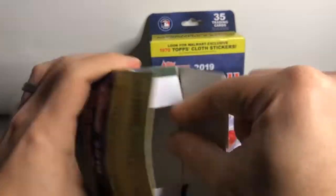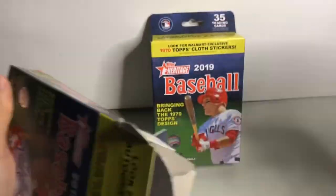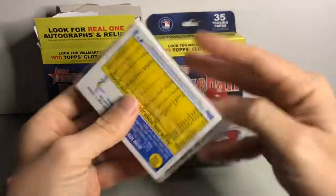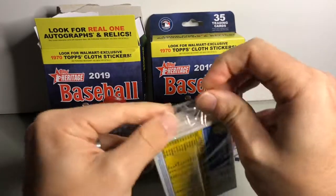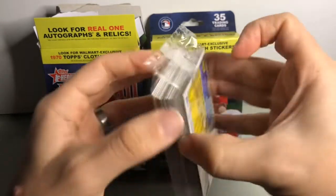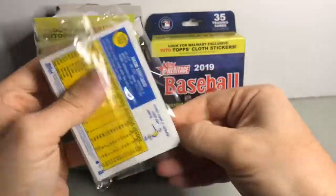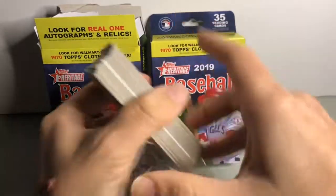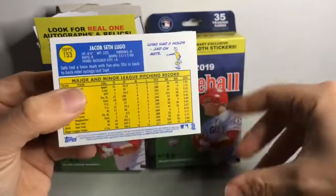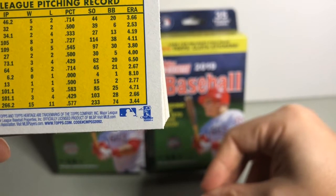It seems like from looking at the checklists the retail product has better odds for getting the short print, but there are some exclusive short prints to Hobby as well. You don't get individual packs — you get a pack of 35 cards. You can tell most short prints by looking at the code number down here: 92 is the standard card.